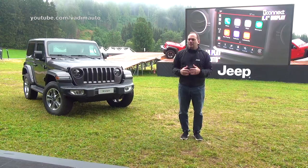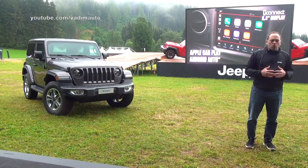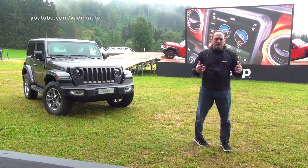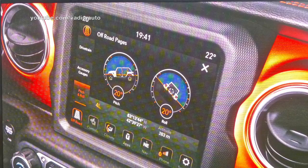With the Uconnect 8.4 and Wrangler exclusively, we also provide off-road pages so you can measure your four-by-four performance indicators and have a little fun with that as well. And with all this innovation we've kept a couple of low-tech features, like the grab handle — which, when you go off-road and you're sitting in the passenger seat, you'll definitely appreciate.